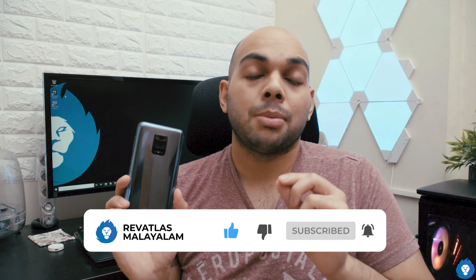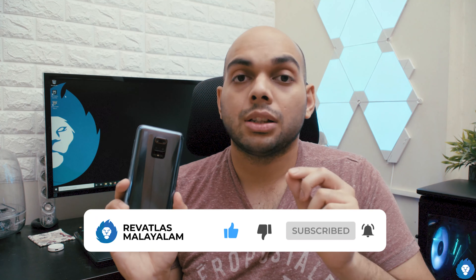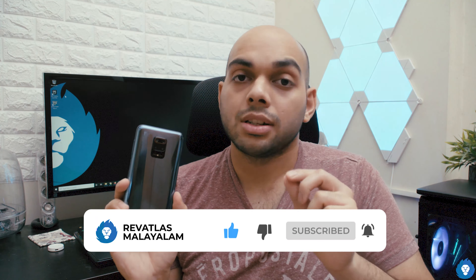Definitely check out our RevAtlas Super Fans program — the link is in the description and comment section. We will now get into the video.